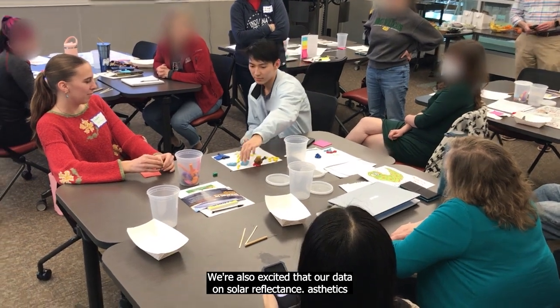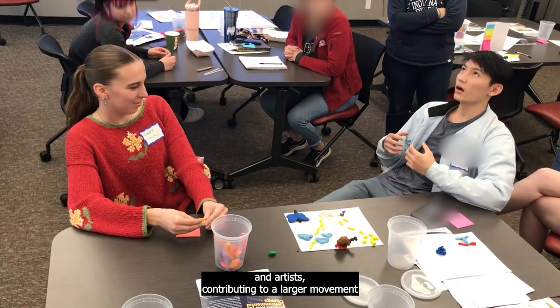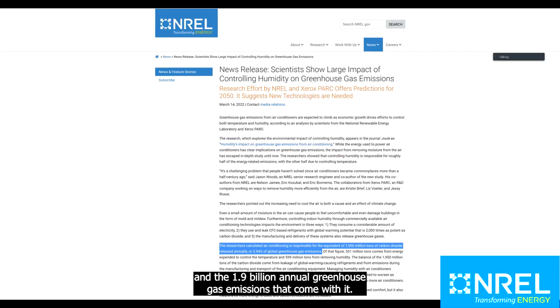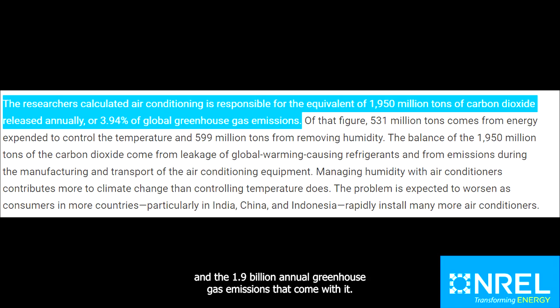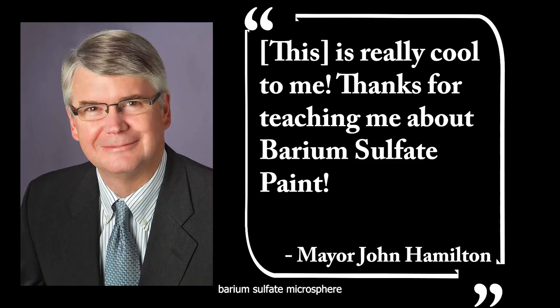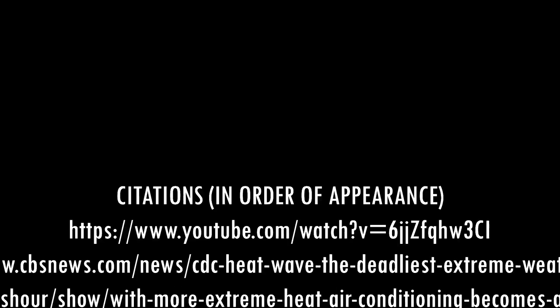We're also excited that our data on solar reflectance, aesthetics, and durability will inform local builders and artists, contributing to a larger movement by lowering the need for air conditioning and the 1.9 billion annual greenhouse gas emissions that come with it. In a world where it's so easy to fall into climate anxiety and grief, barium sulfate microsphere paint gives us a reason to choose hope, to believe that our work can inspire others, and to do our part in shaping the future.